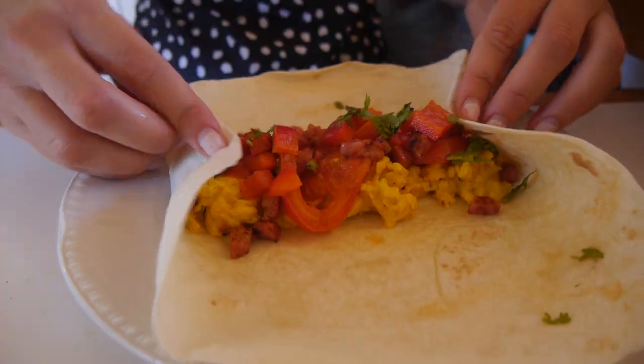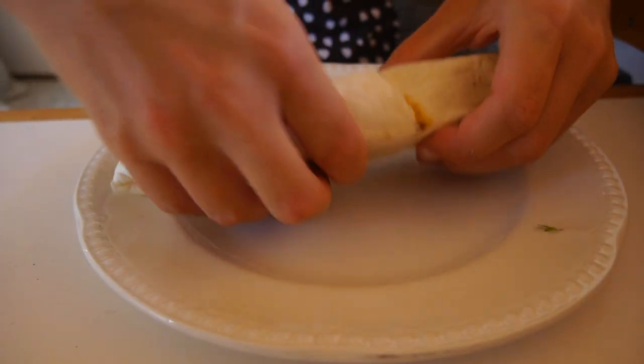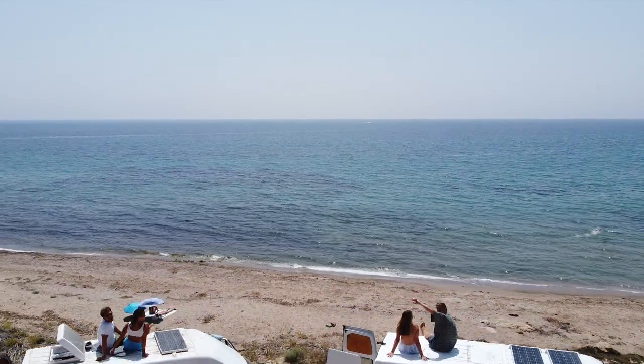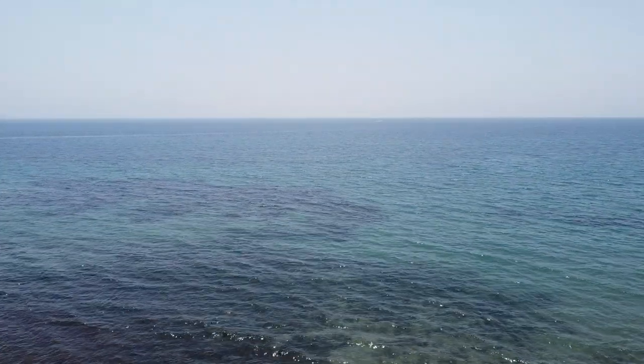We actually also put it in wraps sometimes. One of our favourite parts of van life is definitely parking up on the beach or a sick view and cooking an awesome meal for cheap, because it feels like you're in a five-star restaurant with the view you get, but for like two pounds a person — so it's actually pretty awesome.